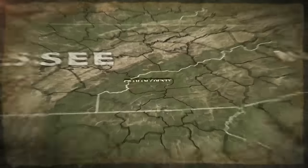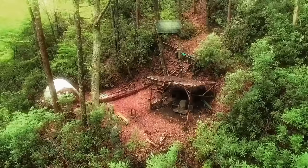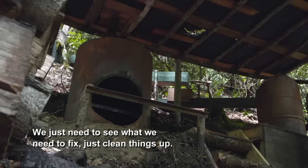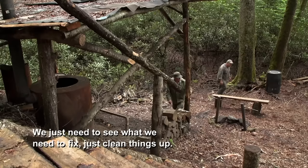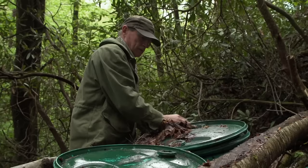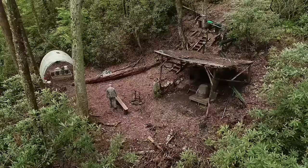One state south, deep in the North Carolina wilderness, outlaw shiners Mark and Huck reopen their heavily camouflaged still site after four months of winter. We just need to see what we need to fix, just clean things up. As a mountain man who keeps his distance from civilization, Mark's perennial challenge is how to make money while reducing the exposure that comes with bootlegging.